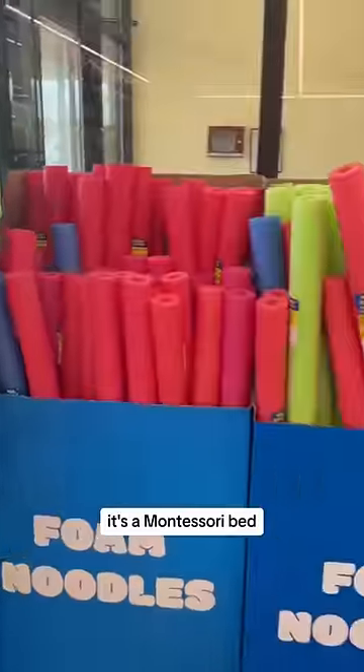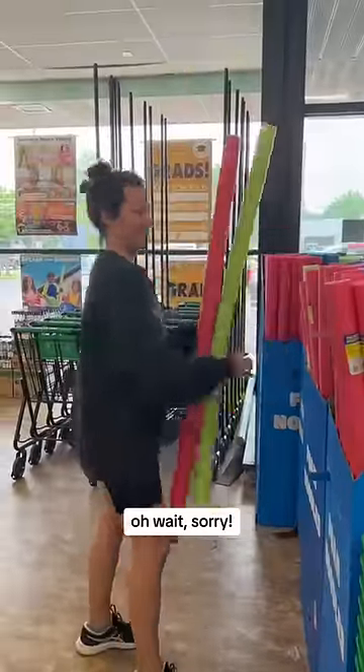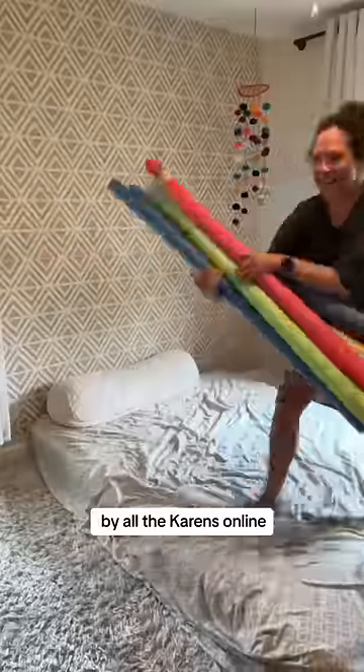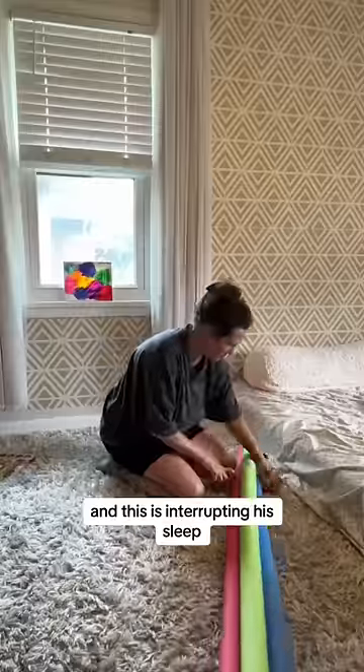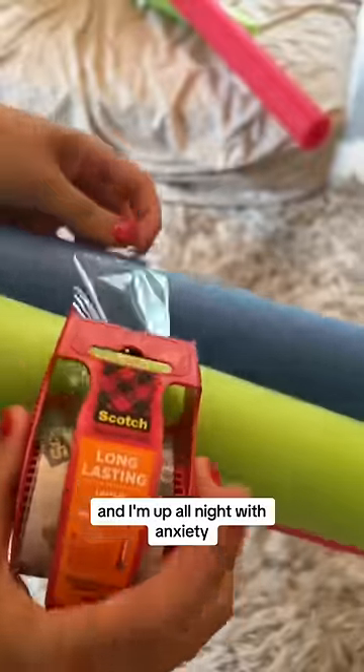My son keeps rolling out of his bed at night. It's a Montessori bed — oh wait, sorry, I keep getting called out by all the Karens online — it's a mattress on the ground. He keeps rolling out at night and this is interrupting his sleep, and I'm up all night with anxiety thinking he's going to roll out, so it's really just not working.